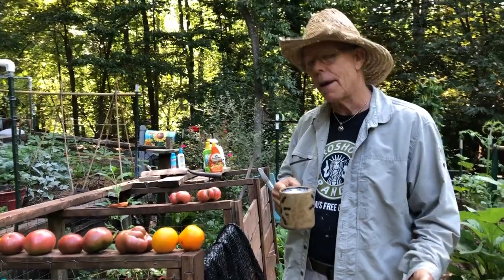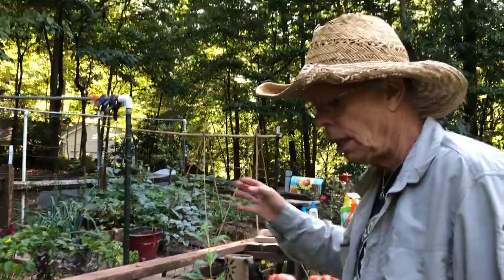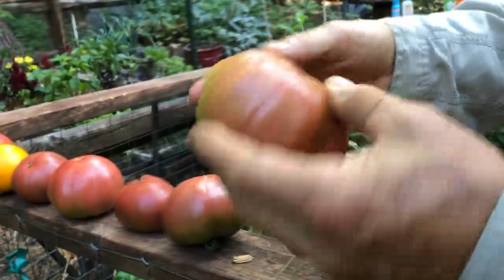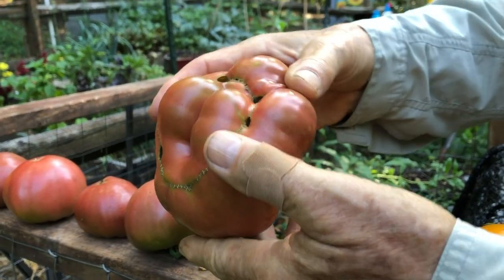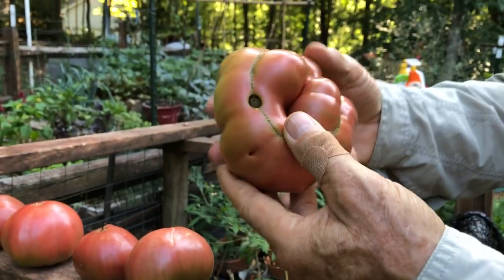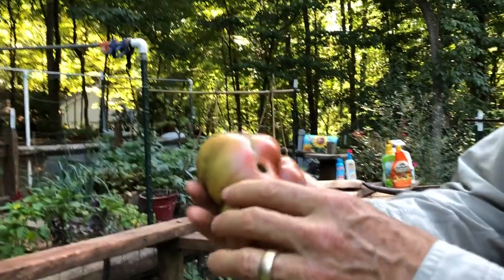We begin with tomatoes. Tomato season is definitely on and we are growing this — it's a Cherokee Purple. Very typical of this kind is what we call cat facing, and this little character looks like he's ready to go into the kitchen.